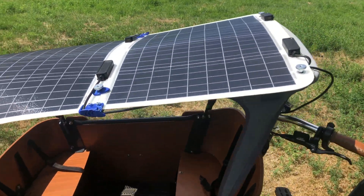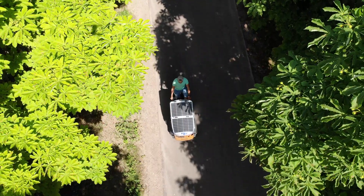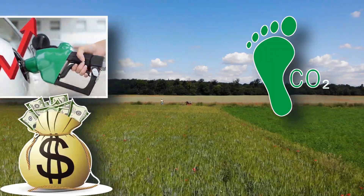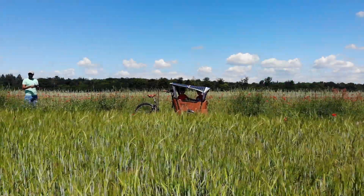All right, let's see how much power we have — 63 watts. I turned this bike into a sustainable solar electric bike. Check out how I reduced my carbon footprint, saved money on fuel which is crazy expensive right now, pretty much stopped using my car, and turned a boring cargo bike into a cool one.